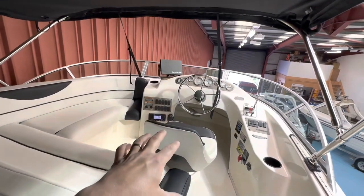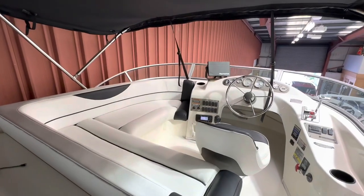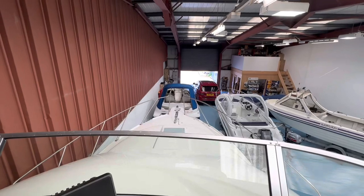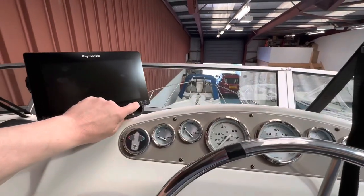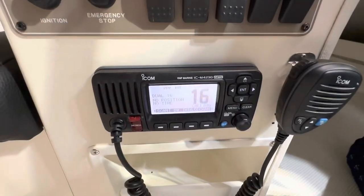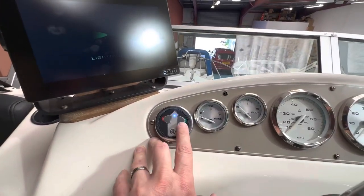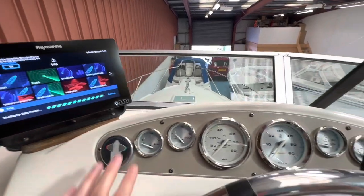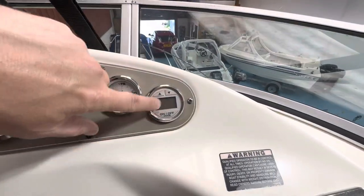There's a central helm station slightly offset to starboard, giving great visibility all the way around the boat, plus a nice L-shaped wraparound seat. Up here we have all the same equipment as at the lower helm: a Raymarine Axiom 9 chart plotter, another ICOM VHF radio — so you have the safety of two radios — bow thruster controls, and all engine instruments repeated: fuel gauge, volts, speedo, RPM, oil pressure, temperature, and a digital depth sounder.